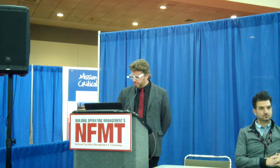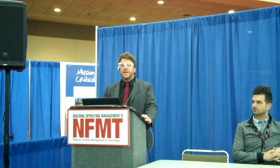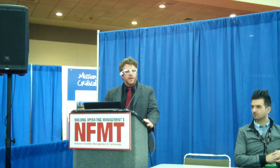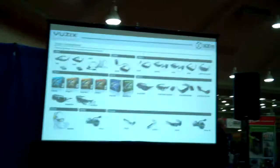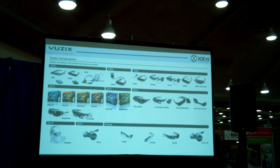Vuzix — we're not new to this. This technology may seem new, but it's not. We've been around since the late 90s creating scopes for the military industry, and we moved into consumer and industrial products in 2005. You can see here we've got a long history in this field. In 2014 we came out with the M100. Moving forward, we have the M300 and M3000 coming out this summer. These technologies are now in the thousands.